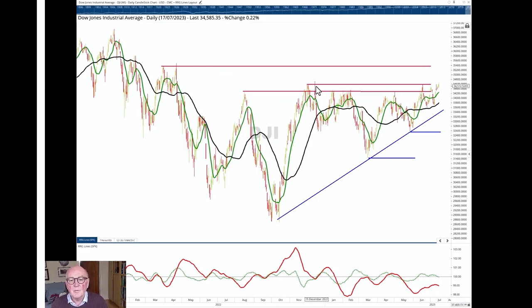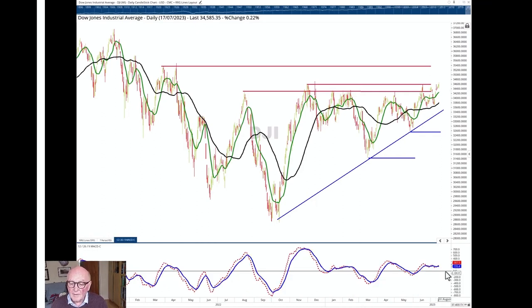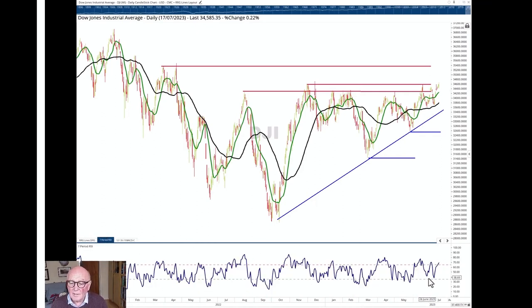But from an absolute basis, from a chart basis, this is actually a very key point we're at now. The 34,600 level is significant — we're pushing towards it, every low is higher, the MACD has turned up again, and the RSI is looking pretty good.